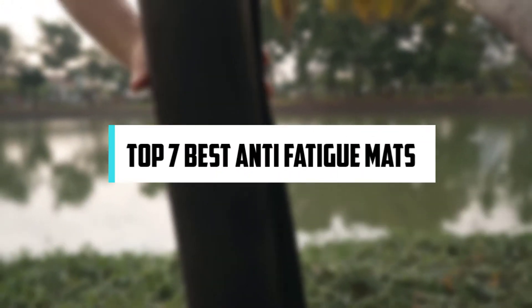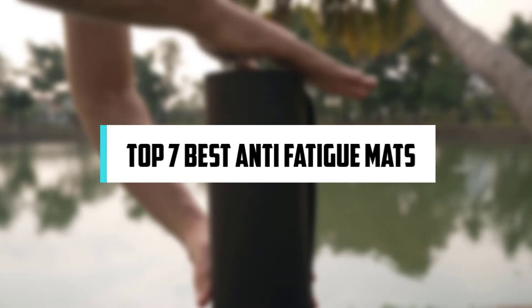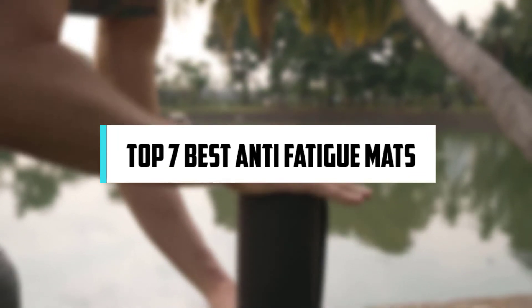Hi! If you are new here, welcome! You are watching Compact Reviews. We aim to update on the latest and best everything that has to do with cooking and the kitchen. We test them out in real life so you know what they're like even before buying them. For someone who loves cooking, nothing could be better than Compact Reviews. In this video, we will discuss the top 7 best anti-fatigue mats. So let's get started.